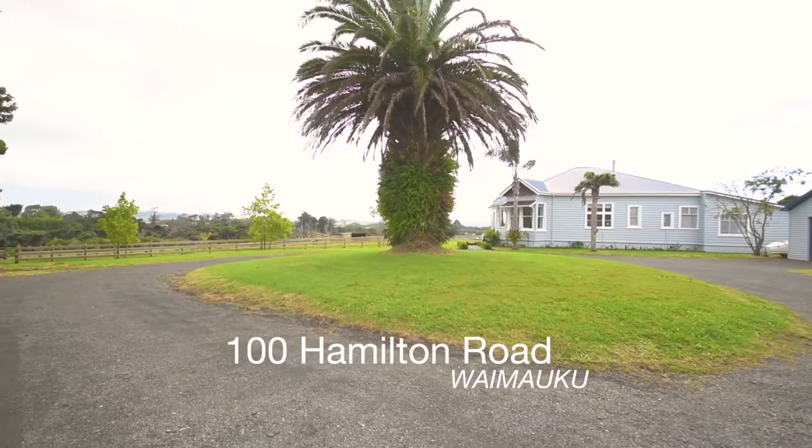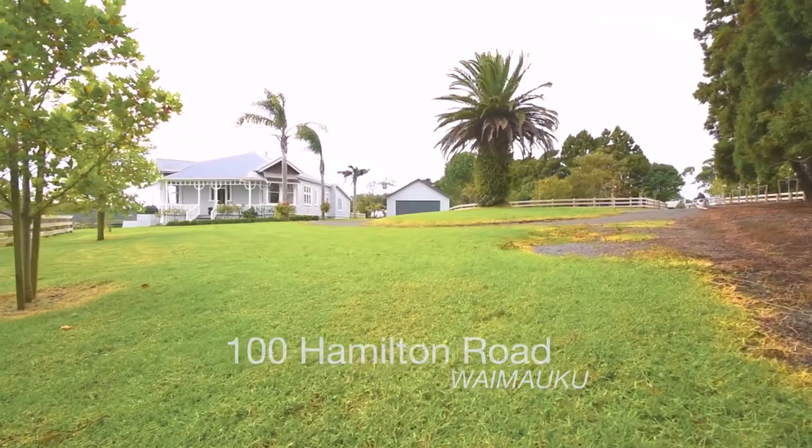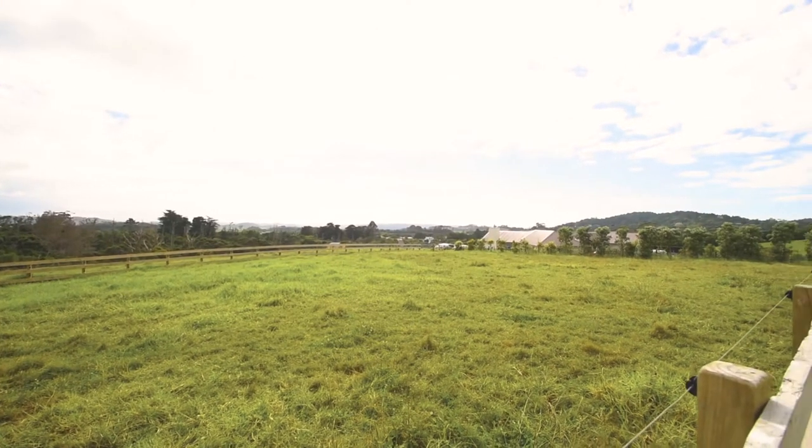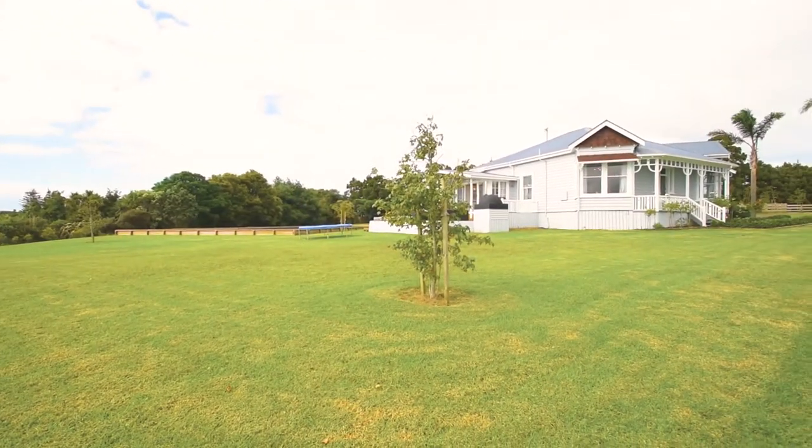A private jewel is the best way to describe this beautiful, stunning 1920s villa. It's set on two and a half acres in sought-after Waimalku, and it's framed in beautiful post and rail fencing.